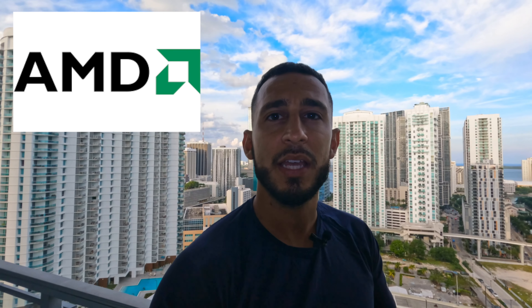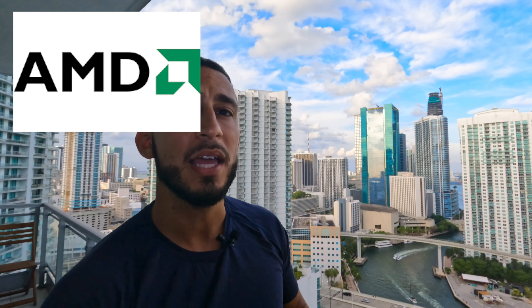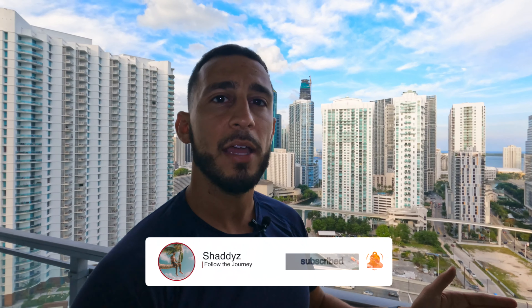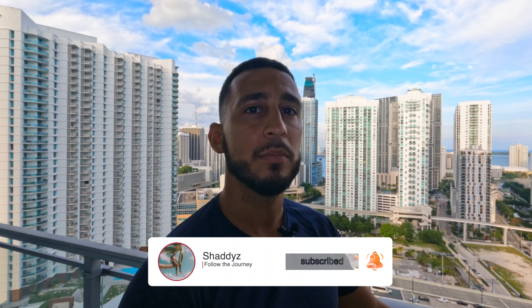What is up guys, in today's video we're going to be talking about AMD and whether or not this stock is a buy. I'm going to give you guys a technical analysis and show you the support and resistance for the stock. I'm also going to talk about the MACD and RSI. I think AMD right now is a great buying opportunity, but I'm going to show you guys exactly where you should be buying AMD.